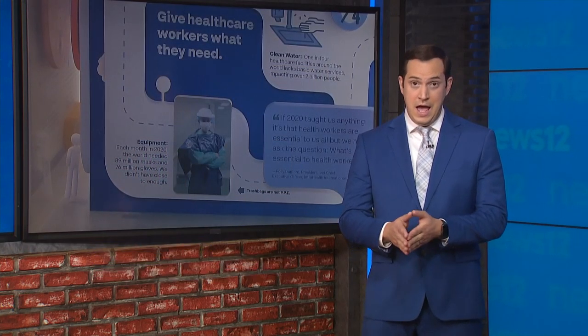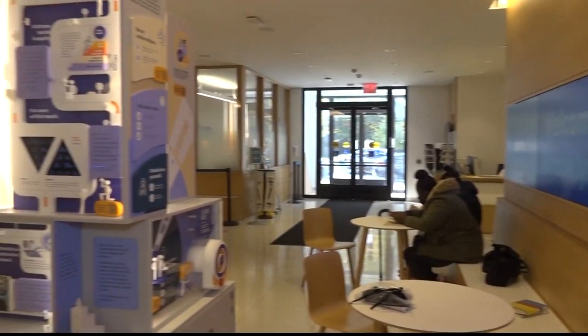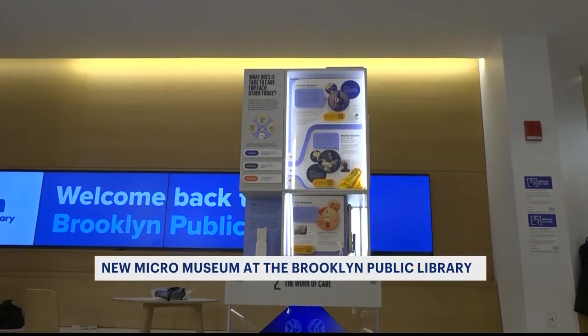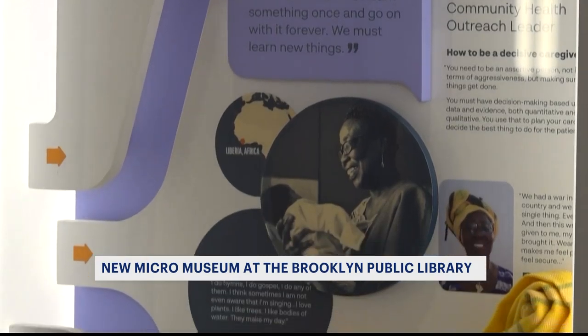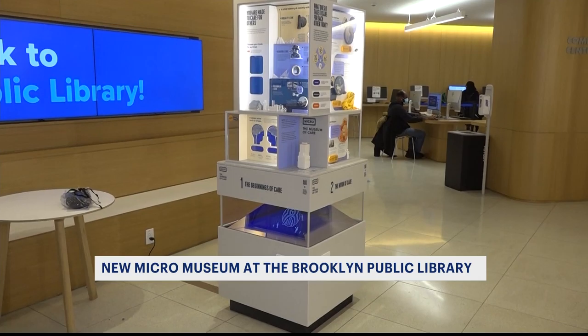Back here in the city, a new mini museum at the Brooklyn Public Library is exploring the foundation of health care, highlighting the need for care and the challenges to sometimes receiving it. News 12's Janae Caldwell has the story. There's a new museum in town that highlights the past, present and future of caring for others, told from stories of health workers. But it's not your average museum — the Museum of Care is a mini museum sitting at six feet tall and located inside the Brooklyn Public Library.